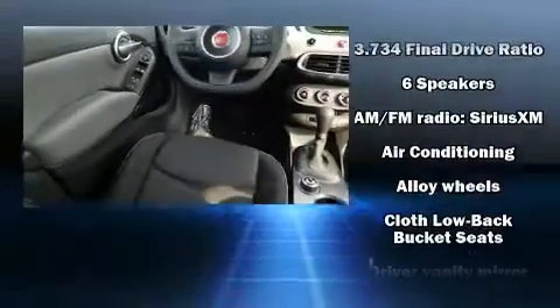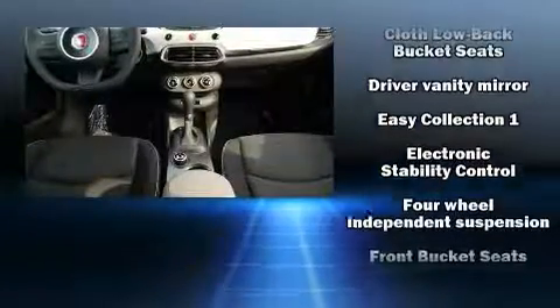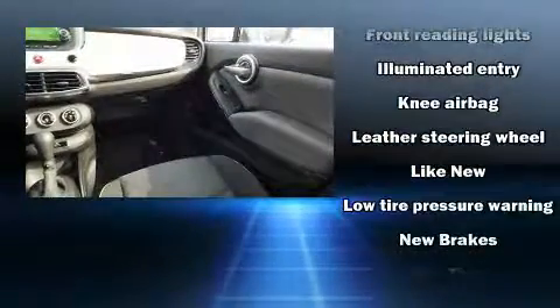Safety equipment has been integrated throughout, including dual front impact airbags, head curtain airbags, traction control, brake assist, anti-whiplash front head restraint, ignition disabling, and four-wheel disc brakes with ABS.